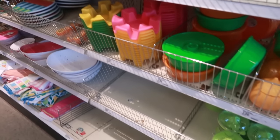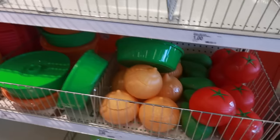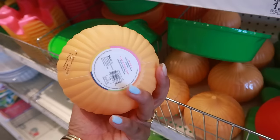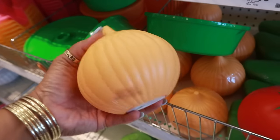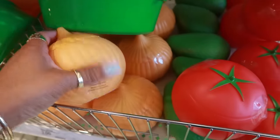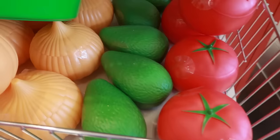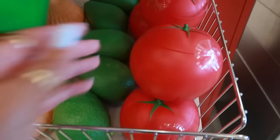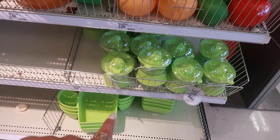Hey my pretties, welcome back! We are back in another Target and yes, I'm back at the Dollar Spot. Look at these little food keepers — this is the onion and they're three dollars. You got the onion, the tomato, and the avocado. I thought those were kind of cute.